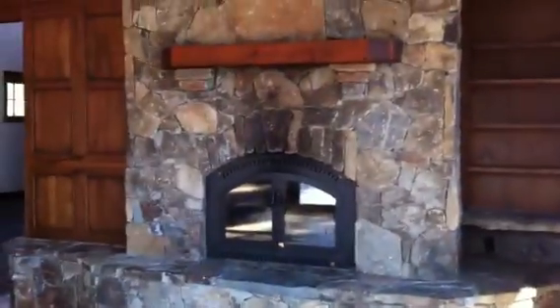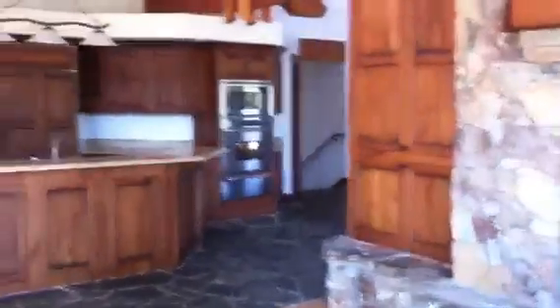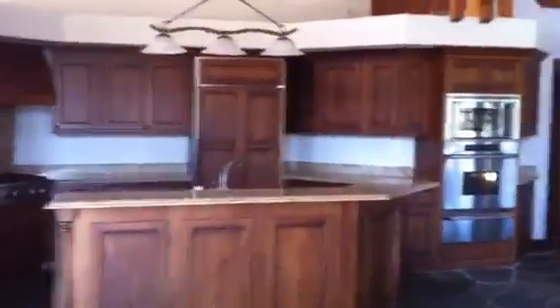There's a wood-burning fireplace in the main living area. Over to the kitchen.